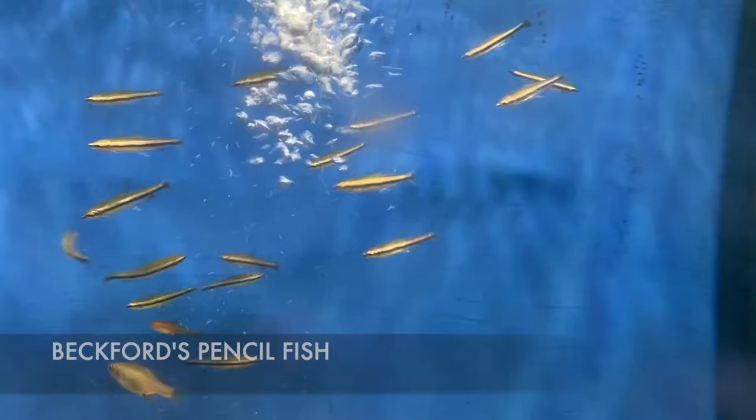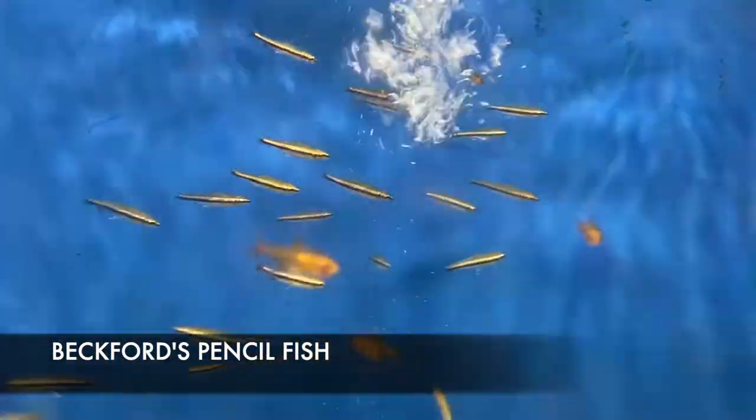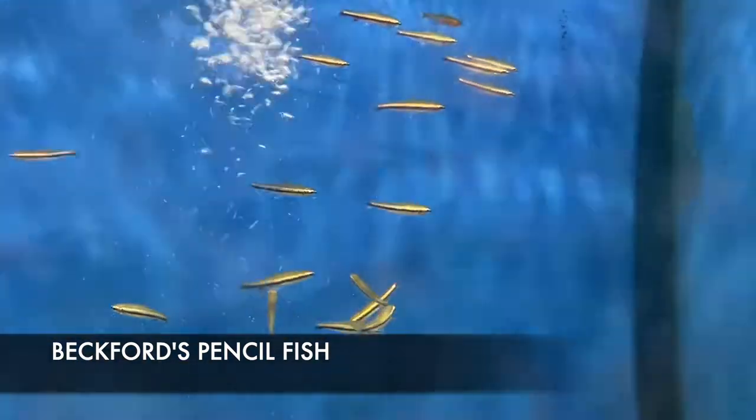We got some adorable little Pencil Fish in — these are a South American import, still wild caught, but they hold up extremely well in captivity. Really cute little nano fish.